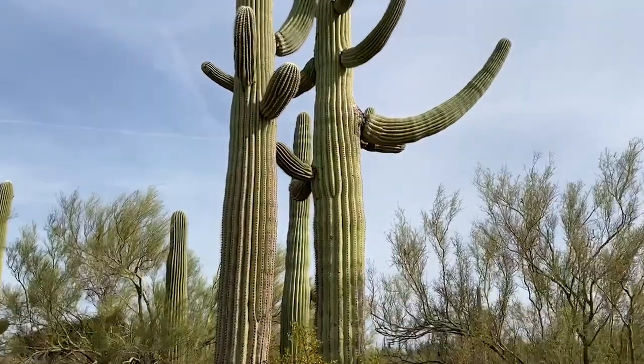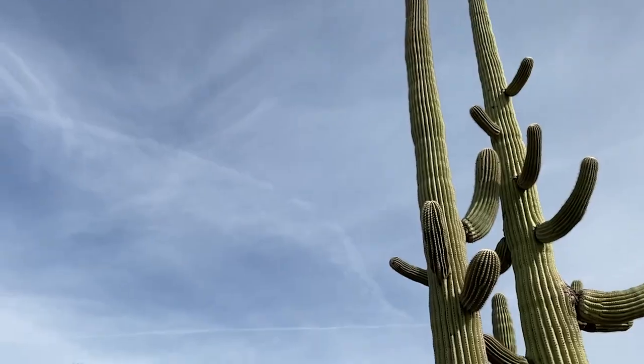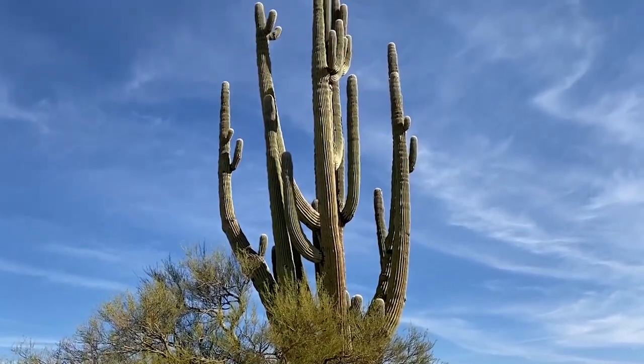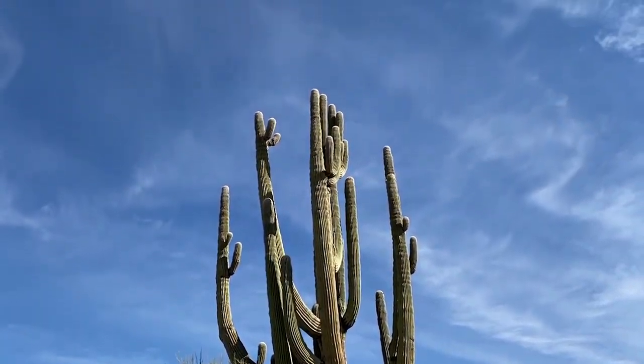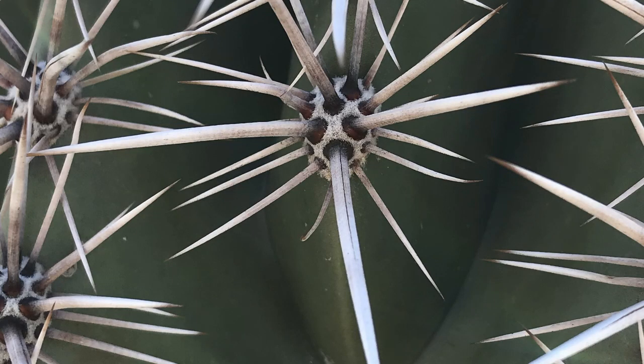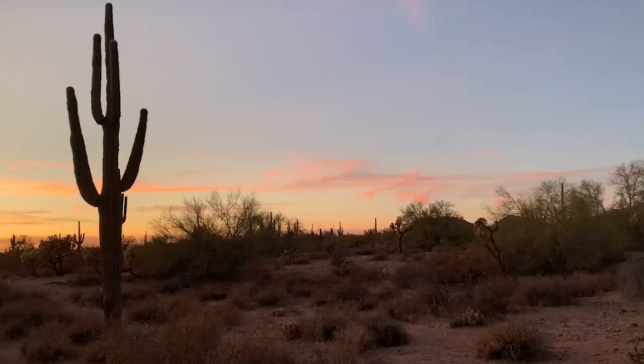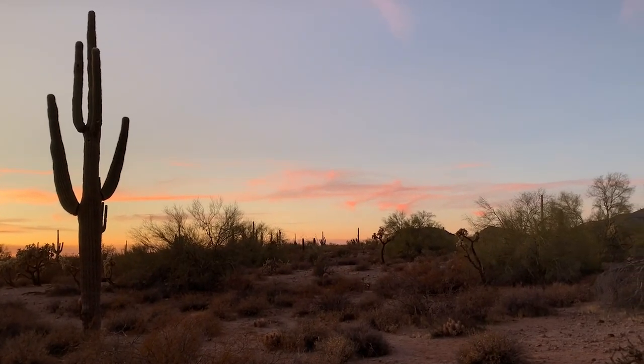One fascinating thing about saguaros is that they're pretty slow growing. A saguaro doesn't begin to get its first arms until about 80 years old, so if you see one of those saguaros with multiple arms it's probably well over a hundred years old and maybe as old as 200. Kind of amazing. I think saguaros are full of interesting textures and geometry, and they provide shelter and food to so many different animals that they're the perfect namesake for this collection.